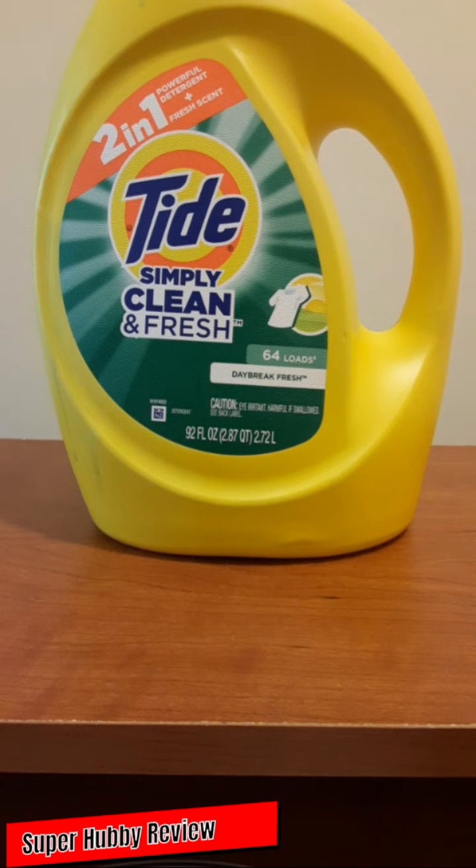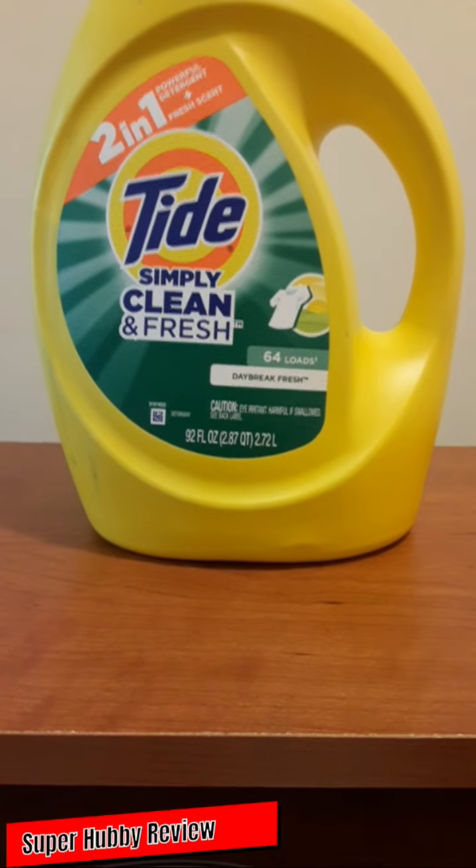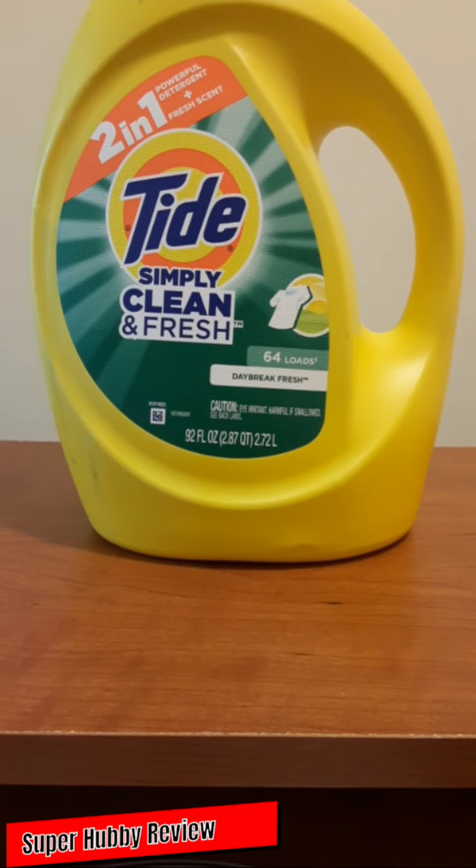I must say I am very pleased with this Tide Simply Clean and Fresh laundry detergent. This is actually my first time purchasing this type, and the only reason I bought it is because my main preference of detergent wasn't available. So I figured I'd give Tide a try, and I was extremely pleased. I love that they give you so much — this bottle is filled all the way to the top.